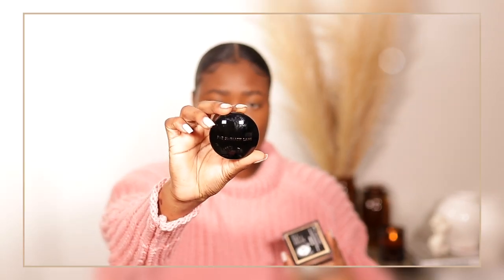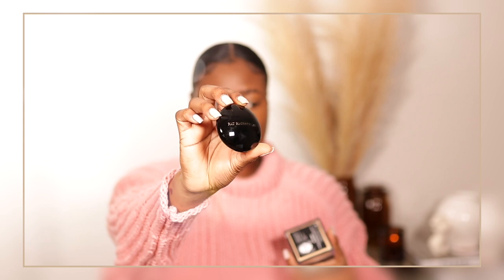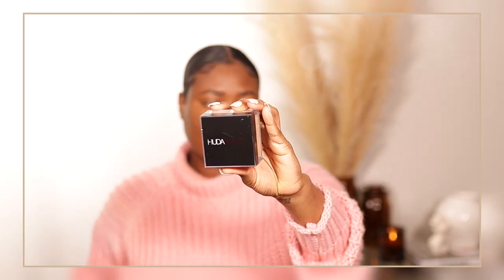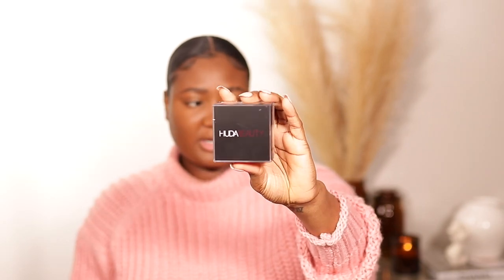I'm going to use two new powders. This is the Pat McGrath Labs Skin Fetish Supreme Perfection Powder — I got this in the shade Yellow. And this is the Huda Beauty setting powder — I have this one but in Cinnamon, and I wanted a lighter shade, so I got Blondie.